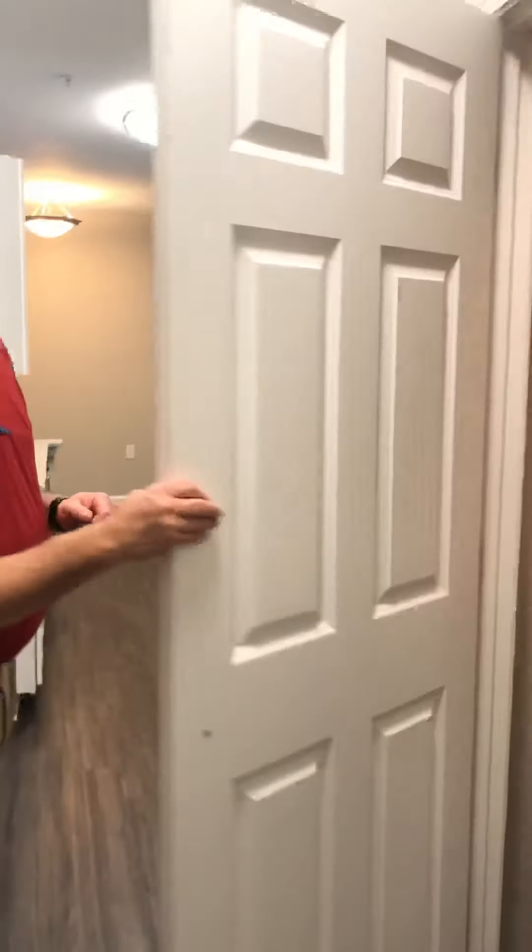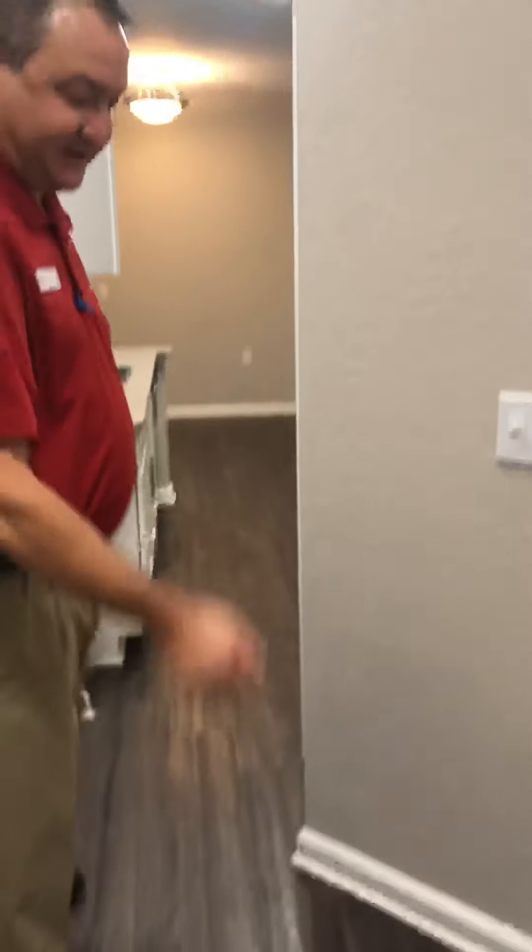Welcome in. This is our two bedroom, two bath, fully upgraded apartment. When you walk in, as in all apartments, you have a full-size washer dryer. Our upgraded apartments have plank flooring.